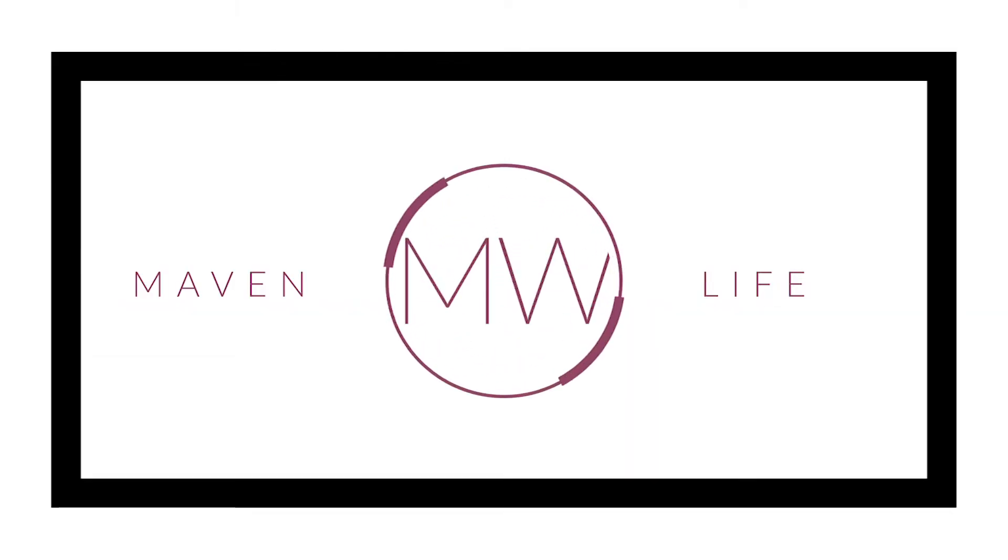Hey guys, welcome back to my channel. For those of you who don't know me, my name is Miranda Woodruff and this is The Maven Life.